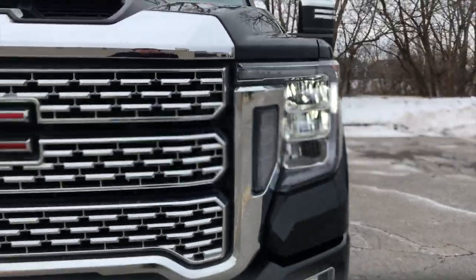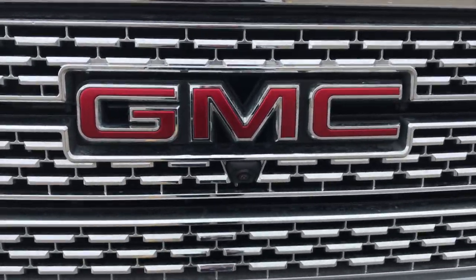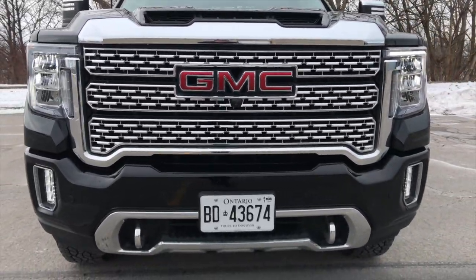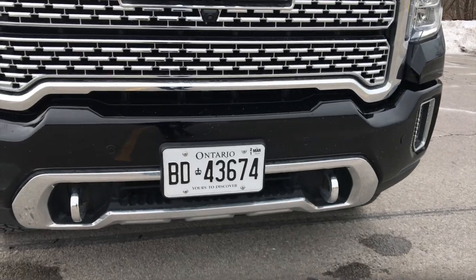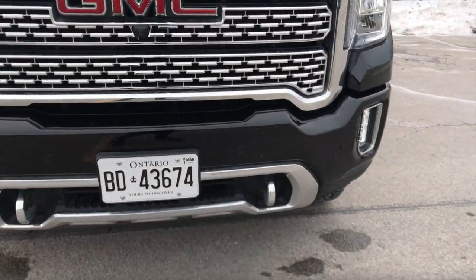Moving along the front grille - very big and bold. We have the nice GMC logo right in the center and it also houses your 360 camera. Coming down below we do have chrome recovery hooks and a front chrome trim piece as well. You do have front parking sensors - one on each side and two in the center.